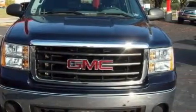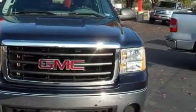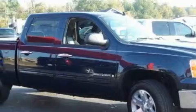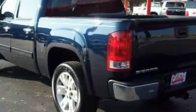This GMC has a long list of incredible features including steering wheel controls, keyless entry, XM satellite radio, airbags, a four-wheel anti-lock braking system, and this vehicle has rear wheel drive.